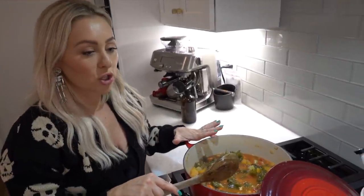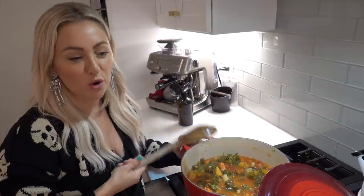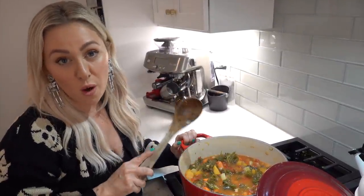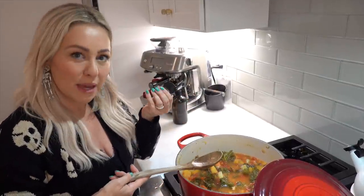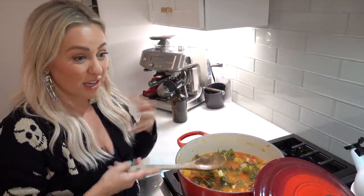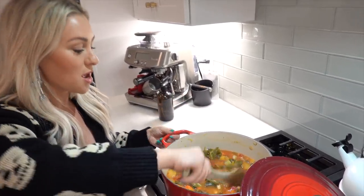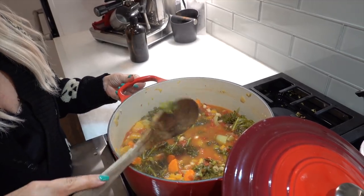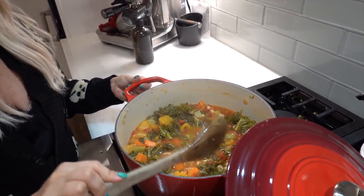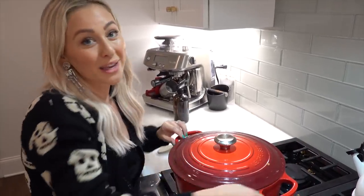I wanted to do a traditional soup with a fall ingredient — I love butternut squash in the fall. You can find it pre-chopped at Whole Foods or Trader Joe's, or you can chop it yourself if you want to go all Martha Stewart on it. So it's butternut squash, kale, and cannellini beans — you can use them from a can or soak them overnight if you also want to go Martha Stewart on that. This kind of mimics a vegetable soup, which is great, and it's great for several days. You could freeze this if you wanted to, but when you make a recipe that's good, usually everybody eats it all.